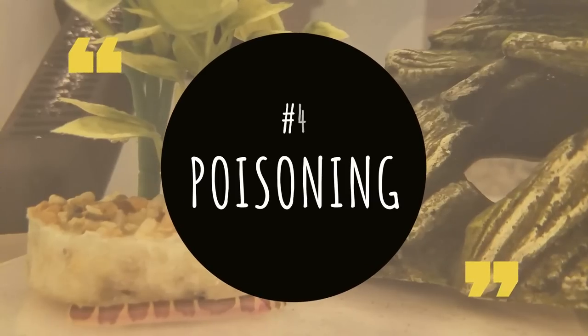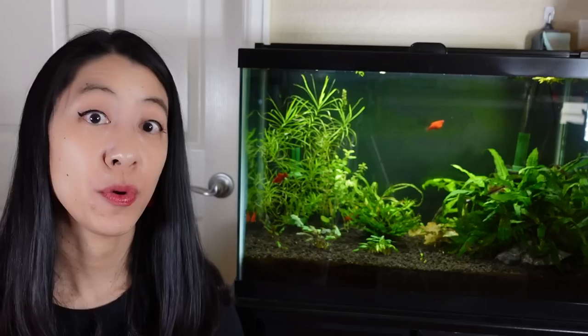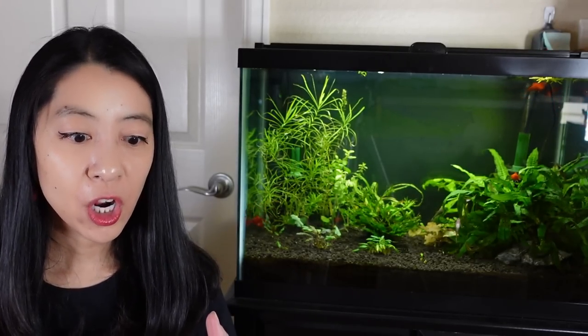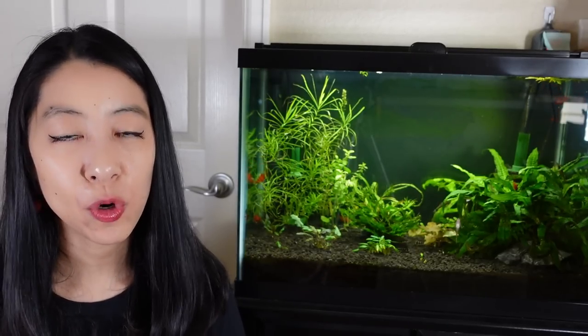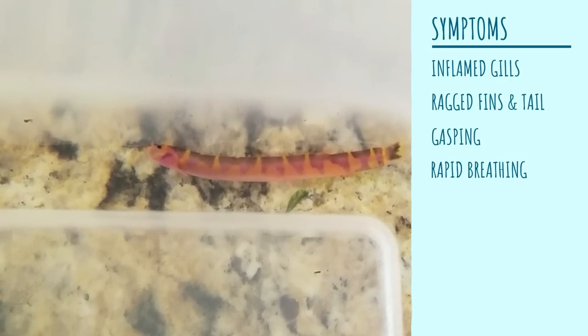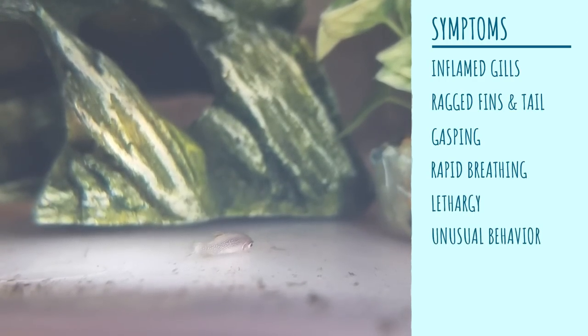The fourth reason why your betta may not be doing well is poisoning. Maybe there's some kind of chemical in the water harming your fish — whether it's chlorine, ammonia, nitrite, nitrate, or pH burns — all of which can cause chemical burns to your fish's gills and body. Symptoms you may see include inflamed gills, gasping, rapid breathing, or lying down on the ground barely moving because they're in so much pain.